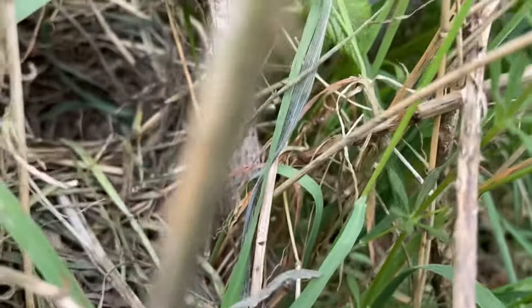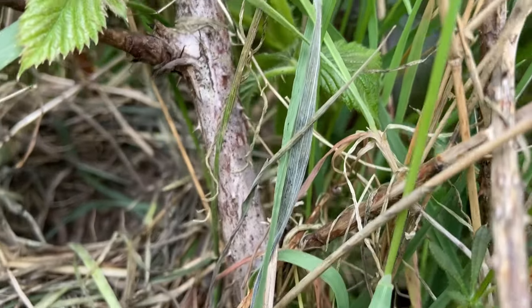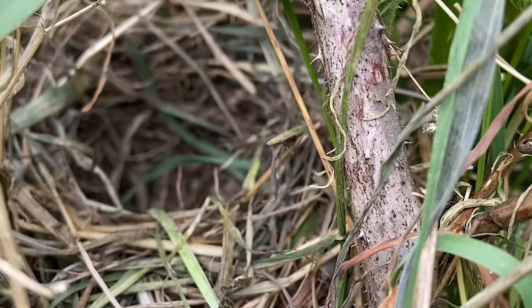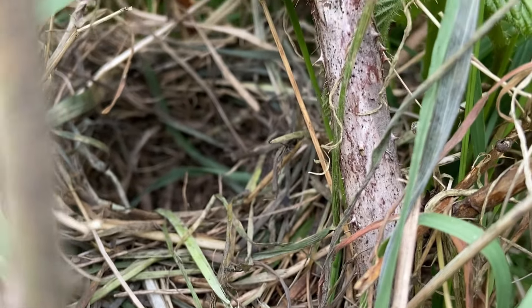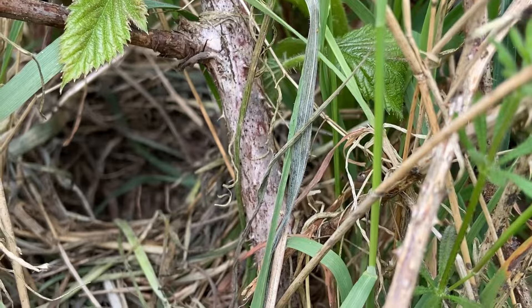Just in there, there's a new yellowhammer going in — it's still got a bit of work to do, of course. Yeah, nice one, just in this bramble alongside. Good stuff.